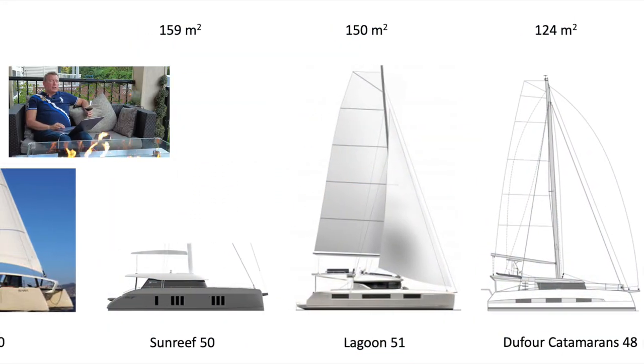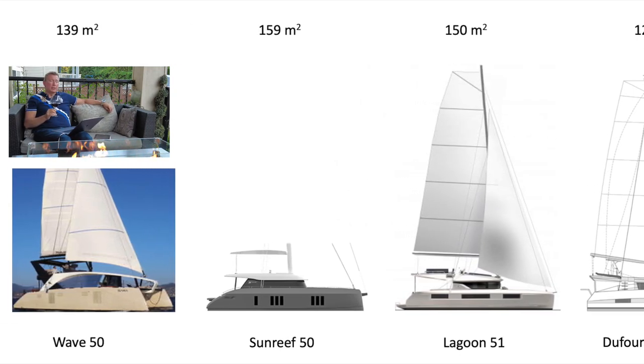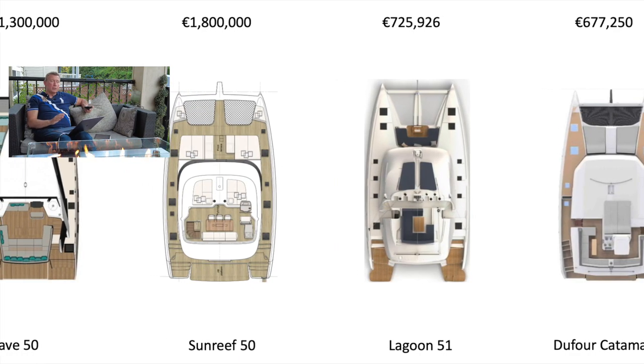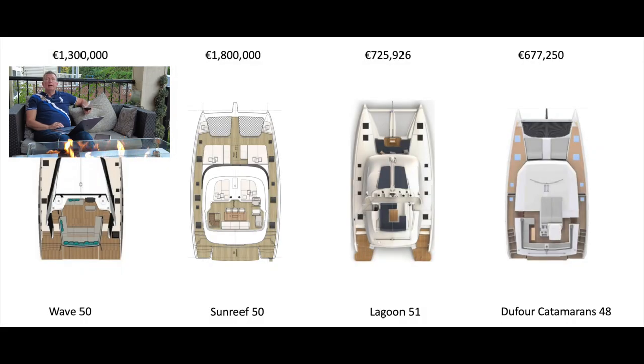Looking at the new comparables, the sail area on the Lagoon is substantial at 150 square meters — the only thing bigger would be the Sunreef 50, and that's a monster boat at over 30 tons. You can also see the extended sugar scoops, and looking down on the cabin top there are those solar panels. The other major claim to fame of the new 51, beyond the sugar scoops, integrated solar, and mast position, is finally a flybridge that makes sense — proper lounge, proper seating, and it looks really good.